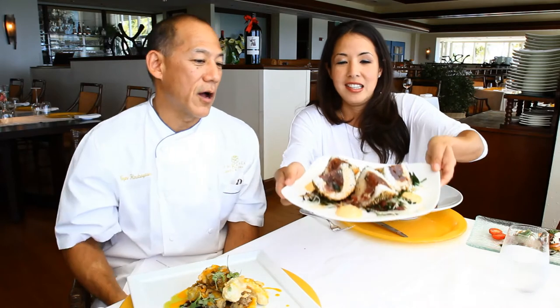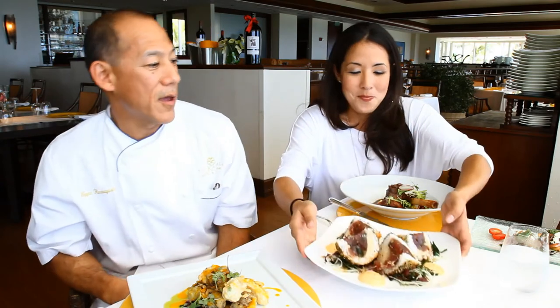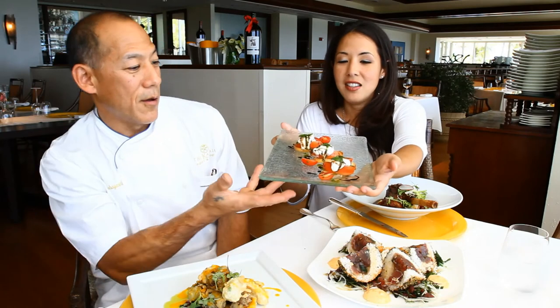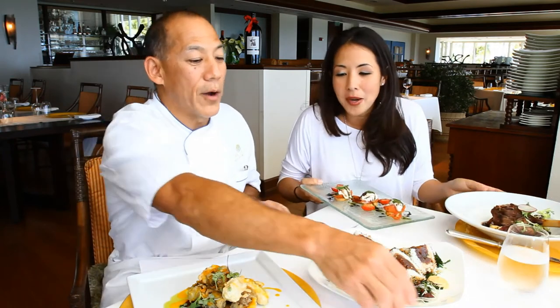This is our signature ahi poke musubi where we put raw poke in the middle, crust it with sushi rice, and deep fry it nice and crispy. And then we have our burrata cheese with heirloom tomatoes, balsamic syrup, and pesto. All very wine friendly.